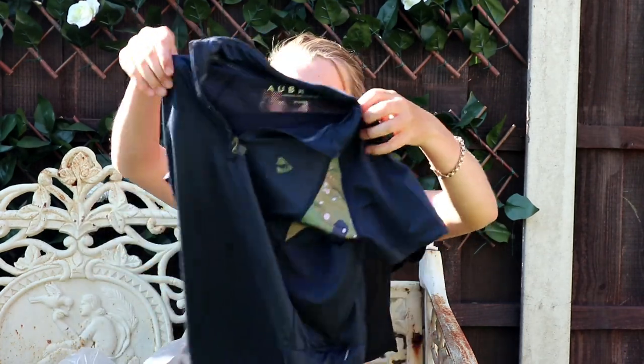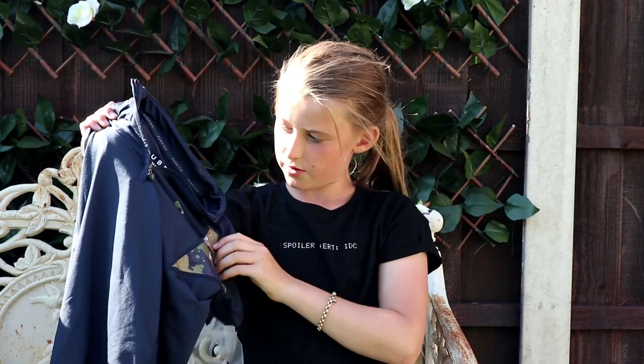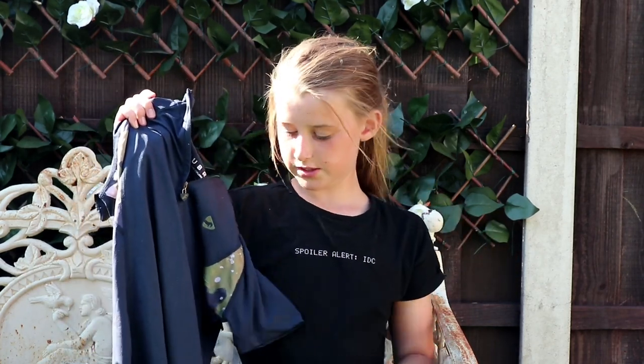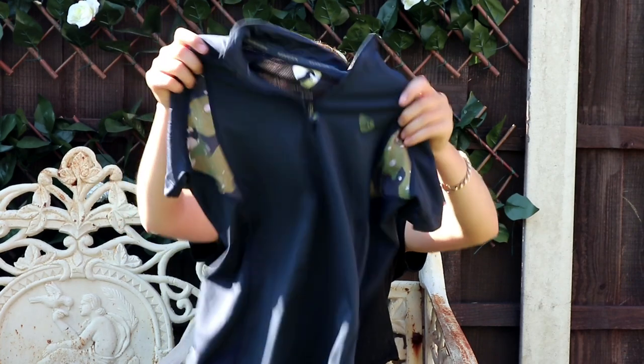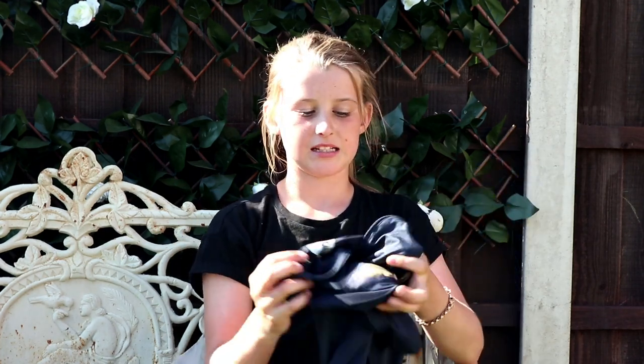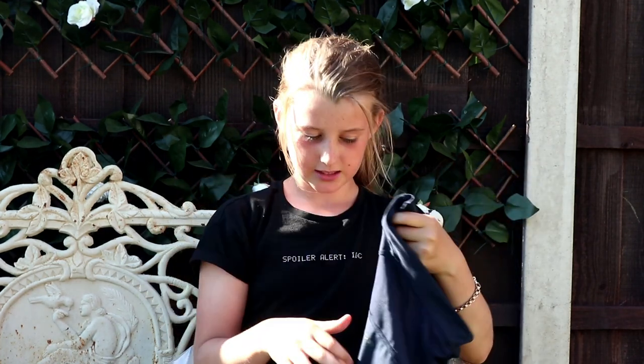To go with these I got this top, which also has the camouflage on it so it matches the tights. This is also Aubrian — it's a nice short-sleeved top so I'll be able to wear it this summer. I really like the set.